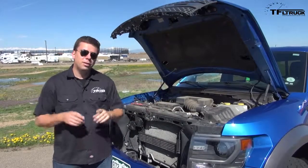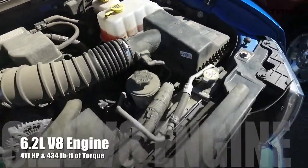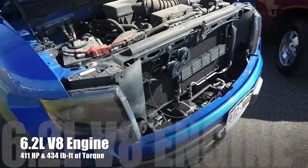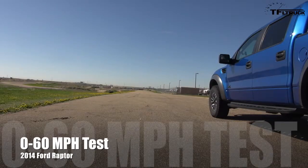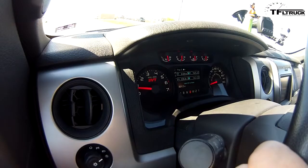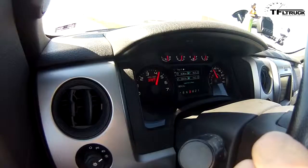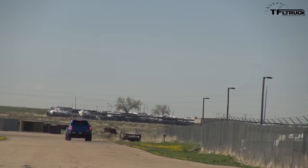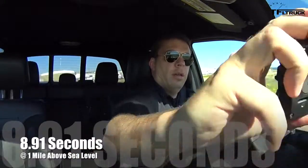Take a look at this engine bay. The Raptor is a 6.2-liter V8, good for 411 horsepower and 434 pound-feet of torque, also hooked up to a six-speed automatic transmission. Zero to 60 — 2014 Ford Raptor, traction control off, two-wheel drive. This is the way we do all of our zero to 60s. Good hookup, not much wheel spin. The V8 sounds really good. And the result is 8.91 seconds.